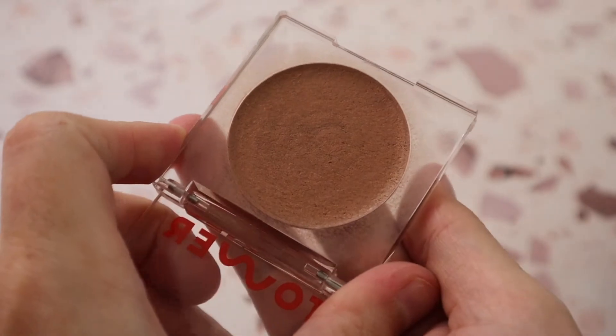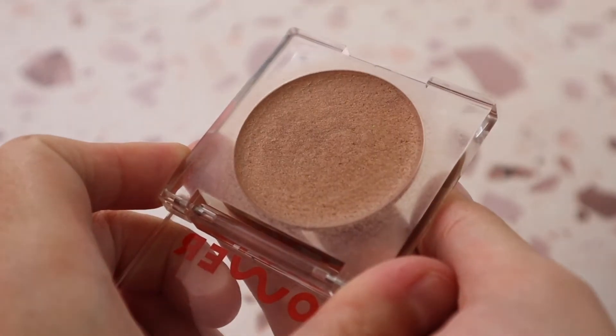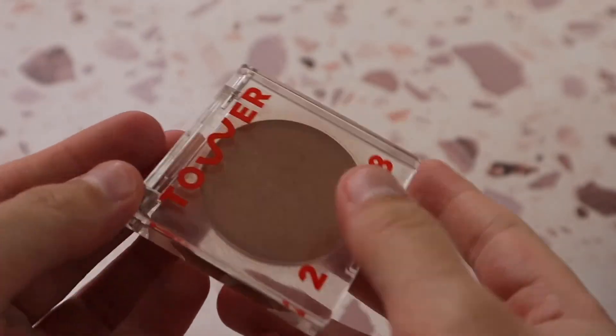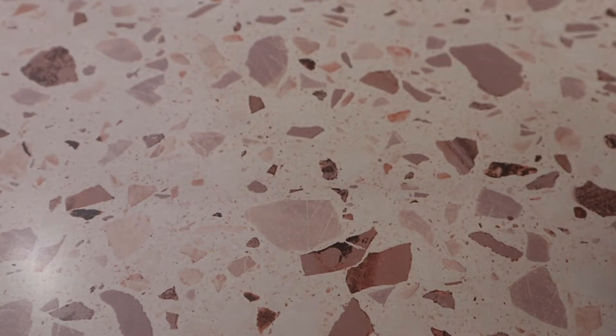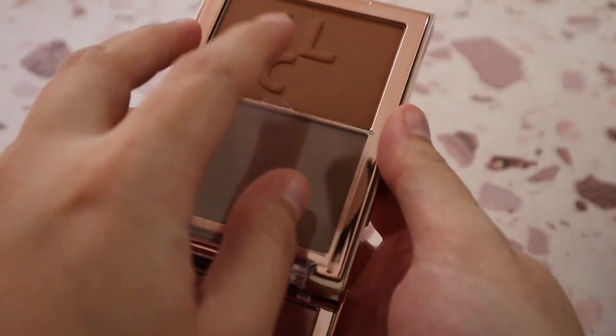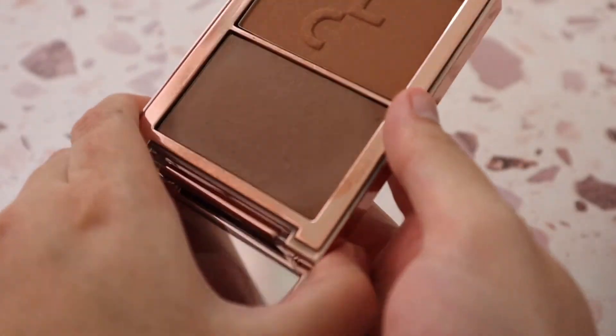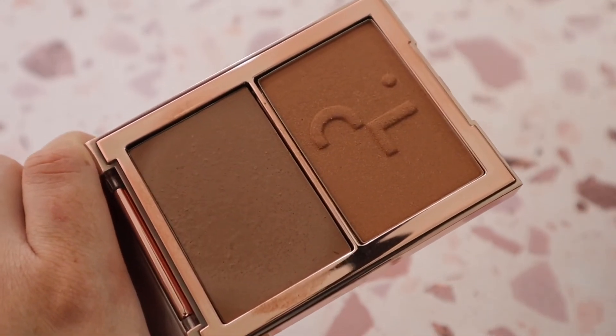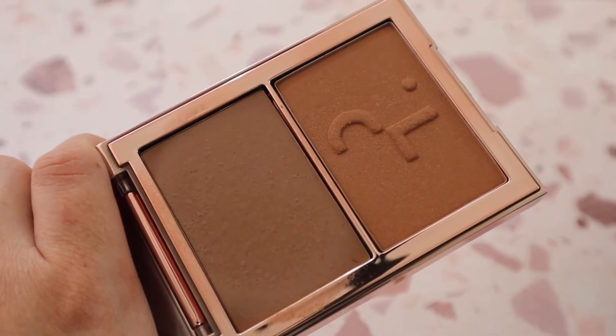The Tower 28 Bronzino Bronzer in shade West Coast is a beautiful bronzer formula — I love that it's almost shimmery because it gives a real uniqueness to the skin and stands out in my cream bronzer collection. I also own the Patrick Ta Cream Contour and Powder Bronzer Duo in shade She's Sculpted — not a favorite, unfortunately. I much prefer the cream blush products from that line.